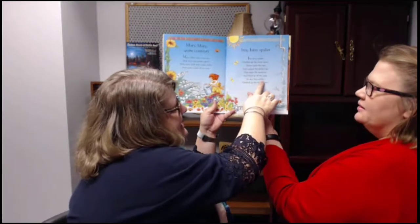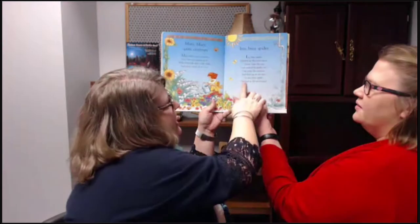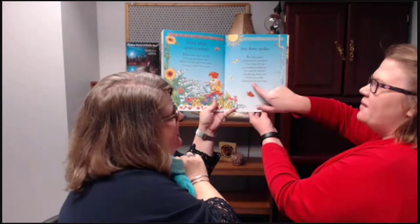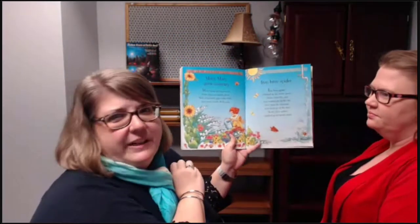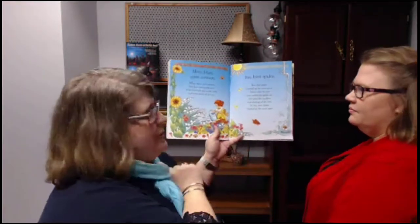'So Itsy Bitsy Spider' — echo — 'climbed up the spout again' — echo. That's echo reading, which is one type of repeated reading. Another type of repeated reading is choral reading, which we will show you next.